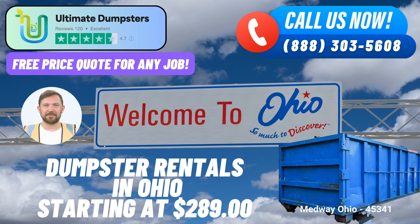Benefit 7: Dedicated Project Manager. Every client is important to us. That's why we assign a dedicated project manager to ensure your specific needs are met throughout the rental process. Benefit 8: Fact about Medway — Did you know that Medway, Ohio is known for its friendly community spirit and vibrant local events that bring residents together throughout the year?